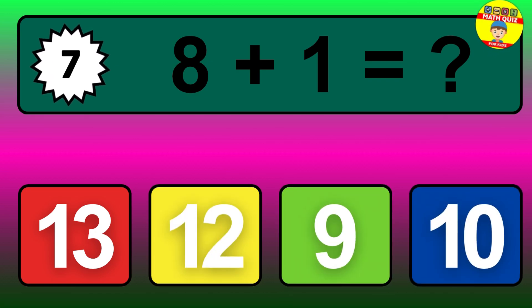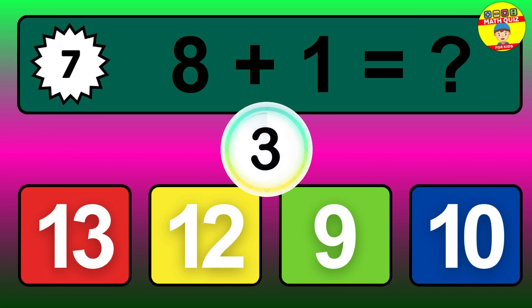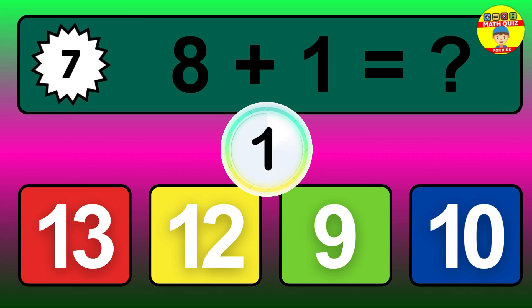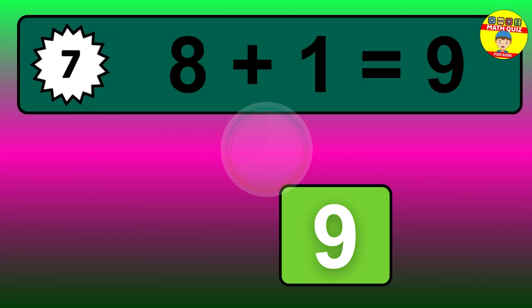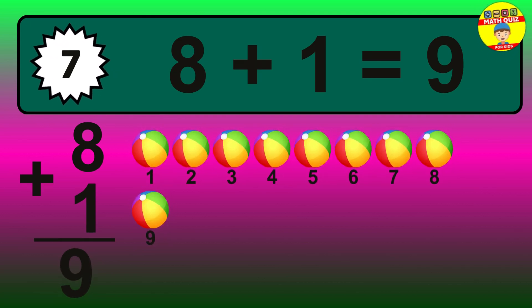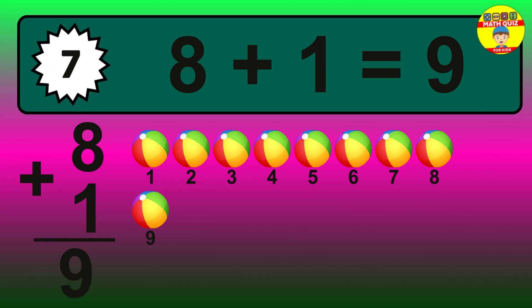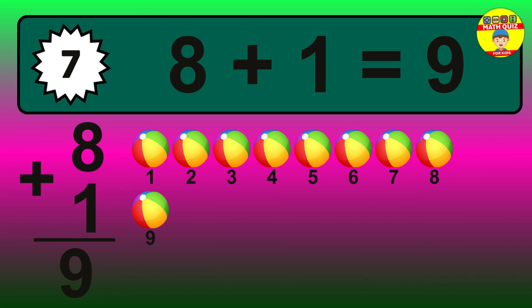Question 7. 8 plus 1 equals what? The answer is 8 plus 1 is 9. Let's count it: 1, 2, 3, 4, 5, 6, 7, 8, 9.